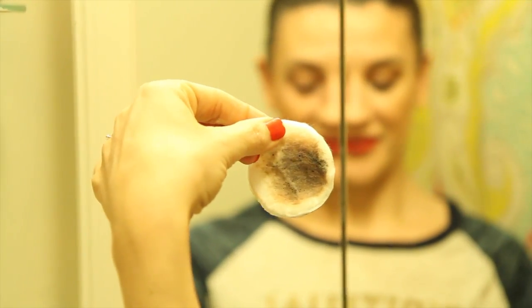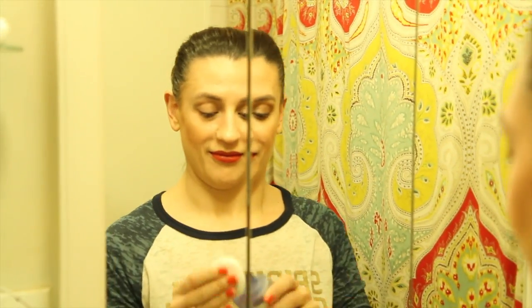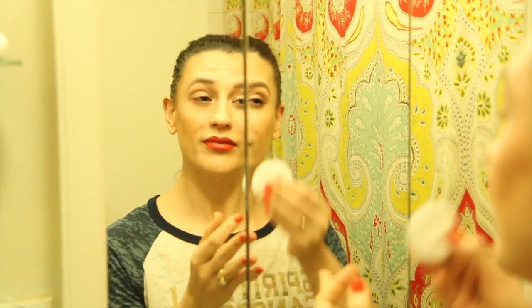Look at that — done! Grab the other cotton round and do the same thing on the other eye. We've got two eyes, two sets of makeup — let's take it off. Same thing: set it there, really give it a second. I usually give it a good 15–20 seconds to really let it break down the makeup. Then wipe nice and easy, flip it over.